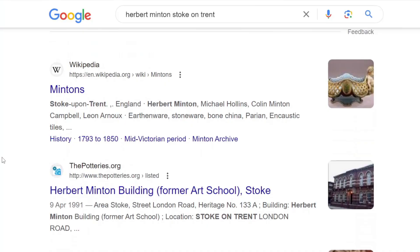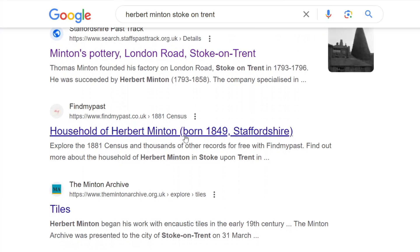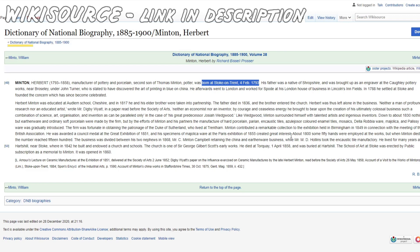There's something on Wikipedia about this guy. They were known as Minton's — Minton's Pottery. Household of Herbert Minton, The Minton Archive. So about 1800, some 50 hands were employed at the works, but when Minton died the number reached 1500. I'm really interested in the people that made this, to see if we can identify some of them, just to bring the tile to life a bit and its story.